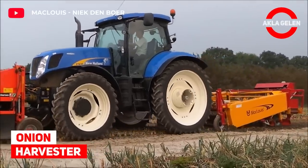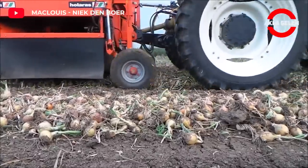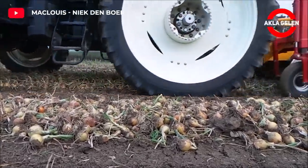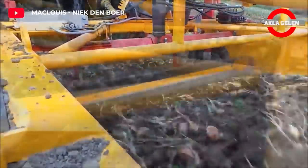Onion Harvester. With this onion harvester, it is possible to harvest beds 2.25 meters wide. This machine precisely harvests the onions that have come to the stage of removal in the field and sorts them on the desired side.